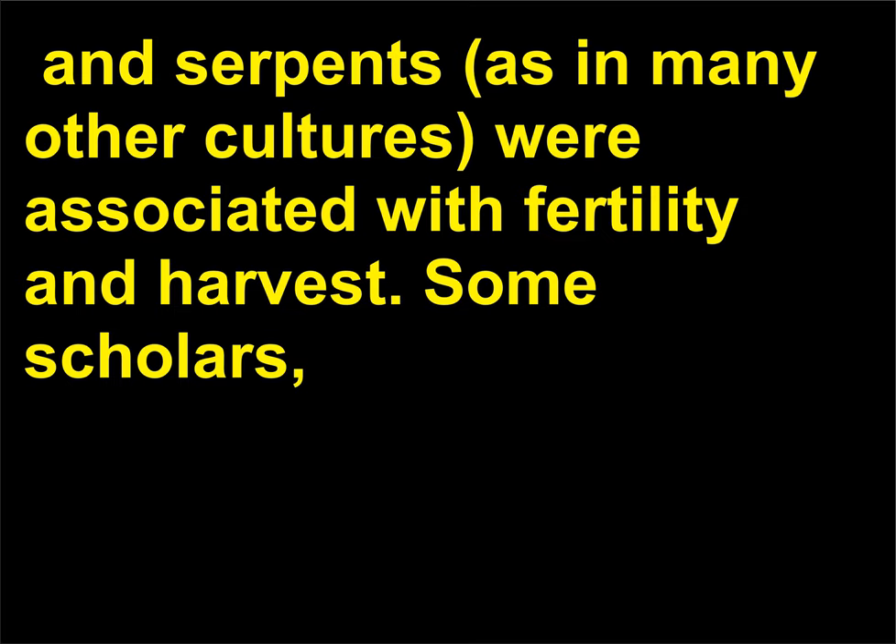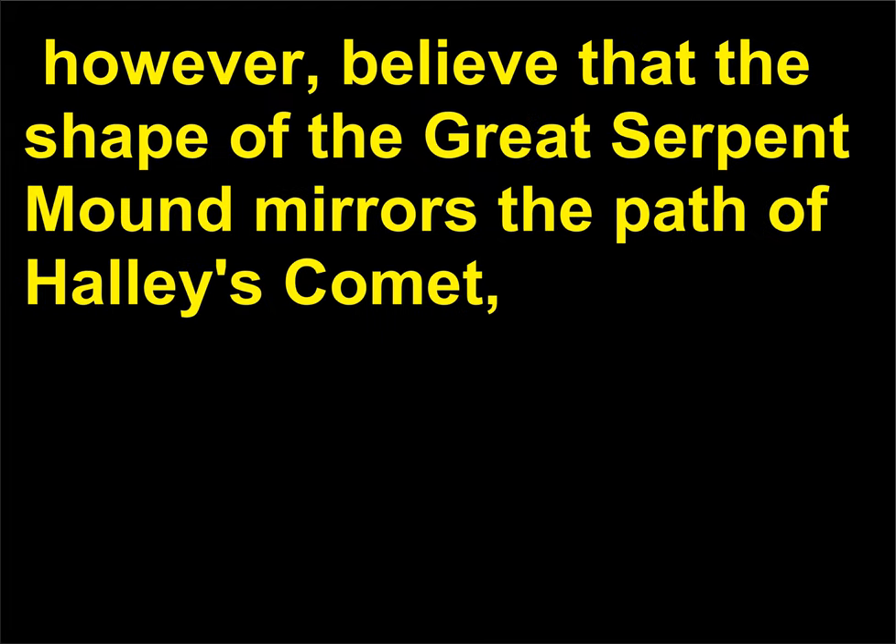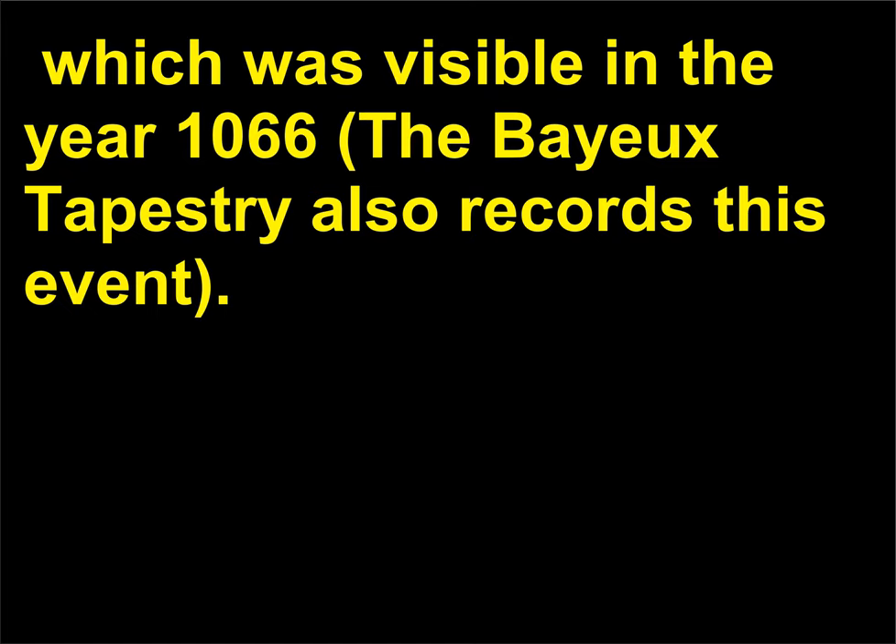Some scholars, however, believe that the shape of the Great Serpent Mound mirrors the path of Halley's Comet, which was visible in the year 1066. The Bayeux Tapestry also records this event.